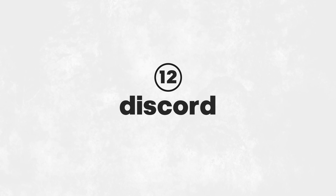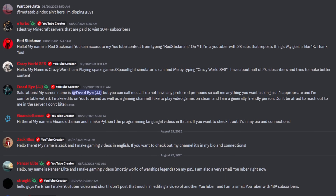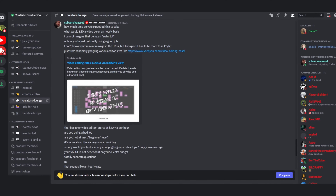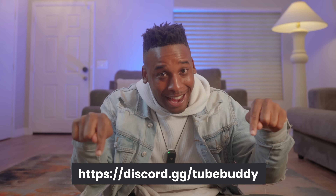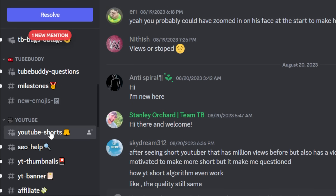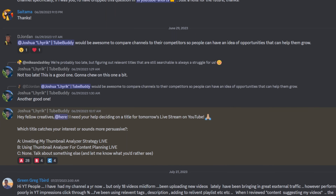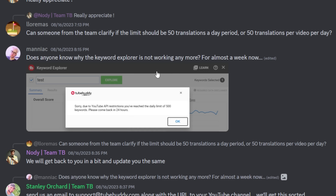The 12th tool is Discord, which has a ton of free servers run by creators. These communities are filled with creators sharing their journey, insights, questions, and giving feedback. I would personally recommend starting with our Discord — our community is full of over 30,000 grinding creators. Whether you have questions about Shorts, analytics, or need feedback on your content and thumbnails, our team and thousands of active members are here to help you 24/7. Plus, I hang out there too, so join!